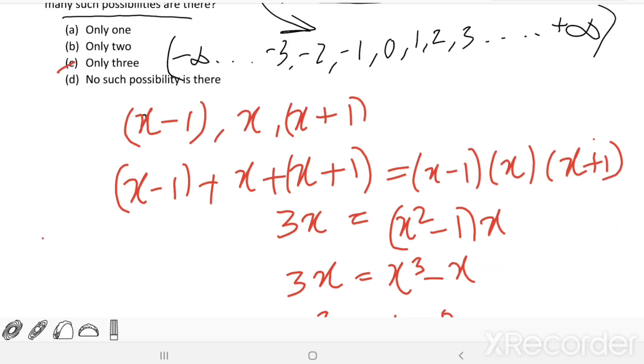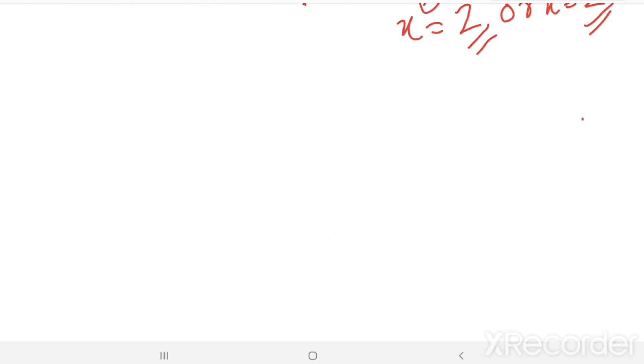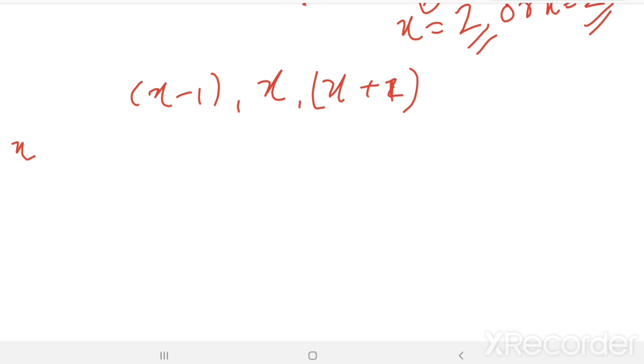We took x minus 1, x, and x plus 1 as three consecutive integers. When x equals 0, the three integers are minus 1, 0, and 1. Their sum equals 0 and their product equals 0, so sum equals product.